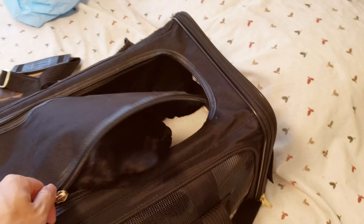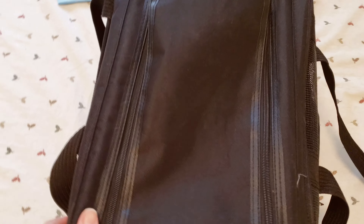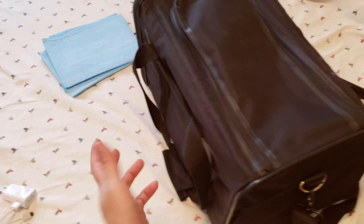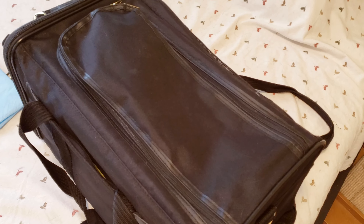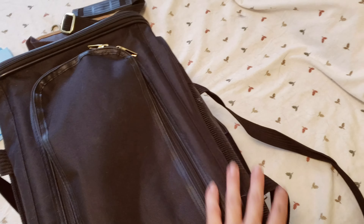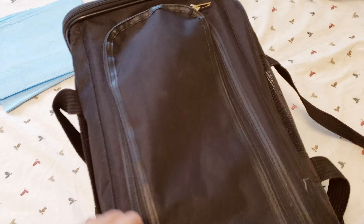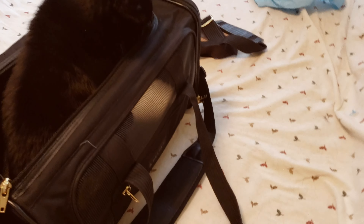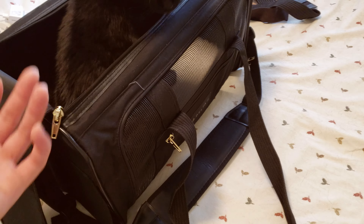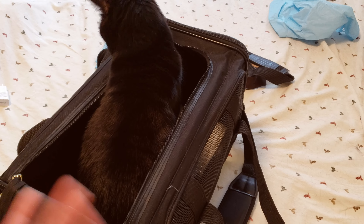Now she's pretty much very comfortable. I'm just gonna close this and have her wait inside, then take her like this over to the airport and put it under my seat. By the way, she's quite heavy — she weighs about 16 pounds, which is the maximum weight this carrier can carry. This medium size is rated for a 16-pound carrying capacity. I'll let her out for now since we're not traveling yet, and I'll give you guys a final update on how the carrier handles at the actual airport.